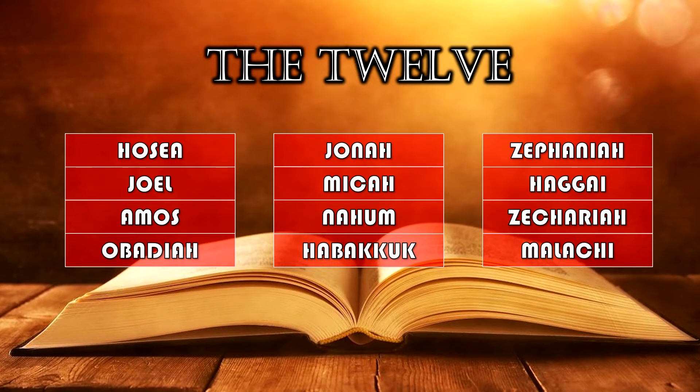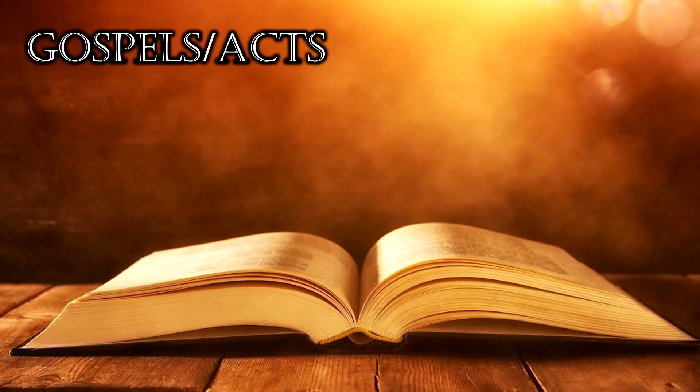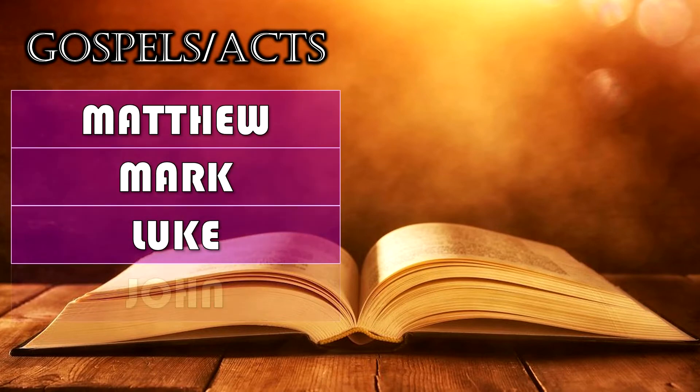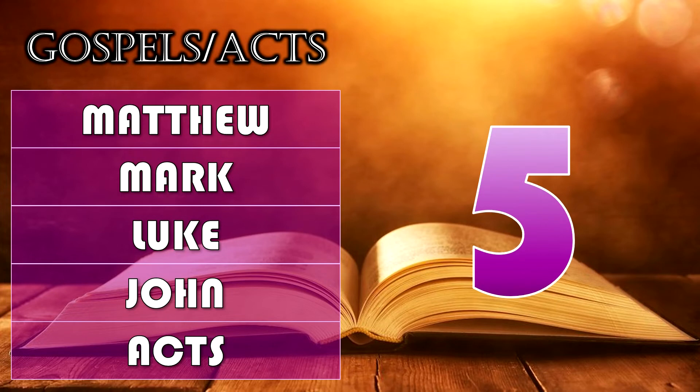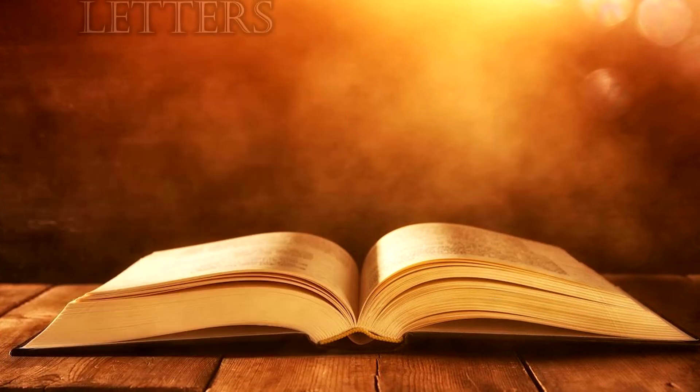Easy as pie, right? The Gospels and Acts is next — lots of people already know this one: Matthew, Mark, Luke, and John, and Acts. Those are the five. You could call them New Testament History if you wanted.